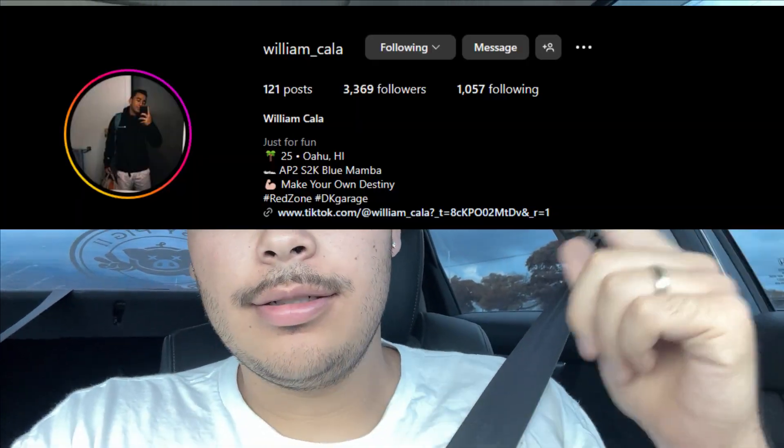Shout out to Will — go follow him, the link's right here. That build is sick and crazy. Hopefully it wasn't too loud — the car was a little noisy but it was worth it. The engine is wild. Make sure you like, comment, subscribe, and I'll see you on the next video for another banger.